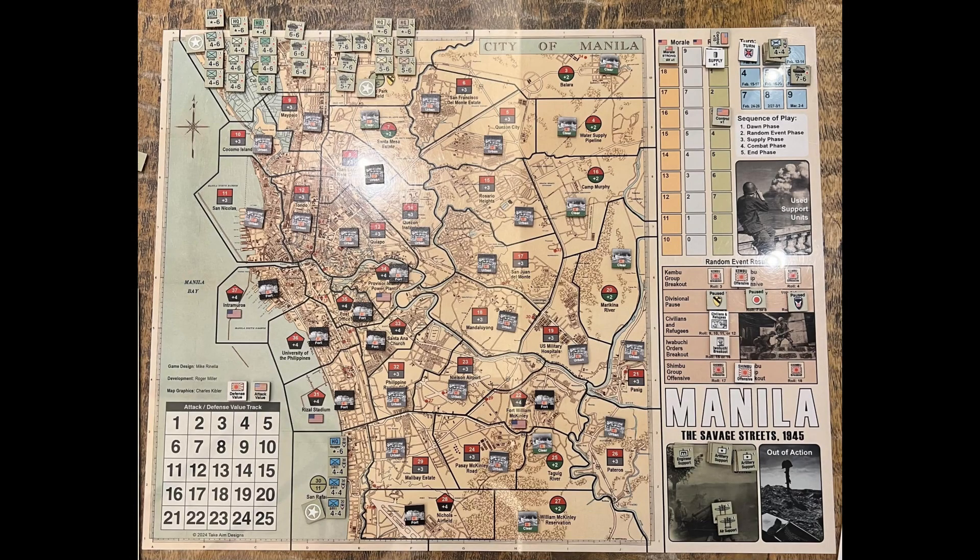Designer Michael Rinella shows us a demonstration copy of the next game in the Solitaire Area Movement series, called Battle of Manila: The Savage Trees 1945. Map and counter art is done by Charles Kibler, and the game is expected to release in January or February of 2024.